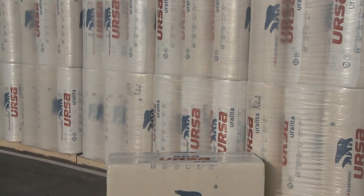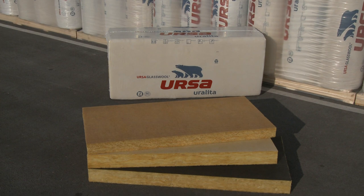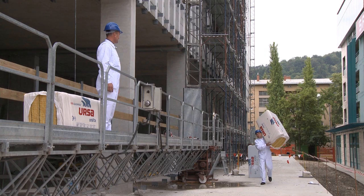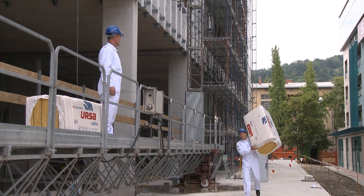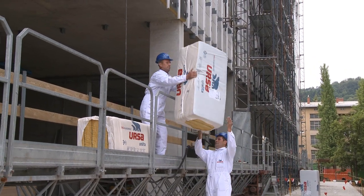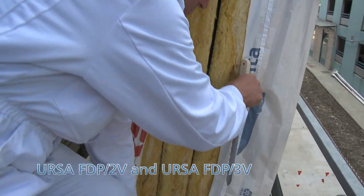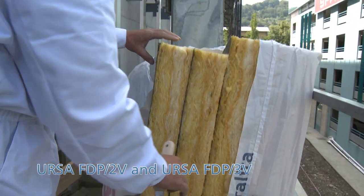Glass wool is an excellent choice for the ventilated facade insulation since its extremely low weight ensures quick and simple handling and enables efficient installation even to a single worker. Our products Ursa FTP 2-V and Ursa FTP 3-V are used for ventilated facade applications.